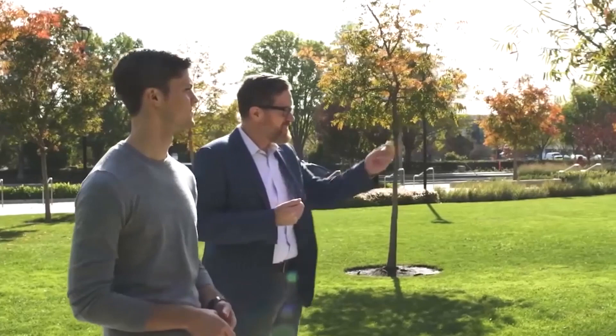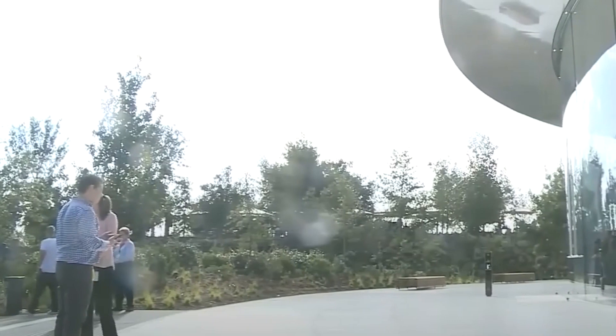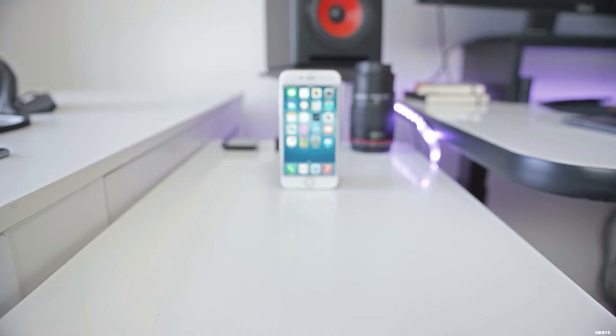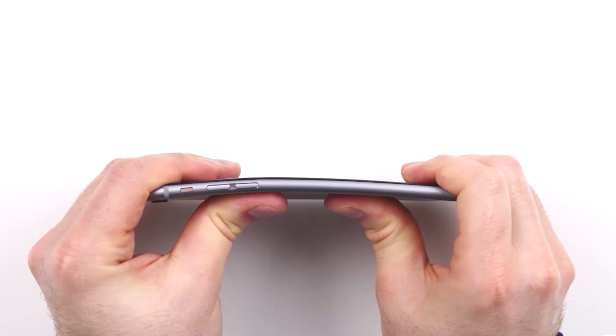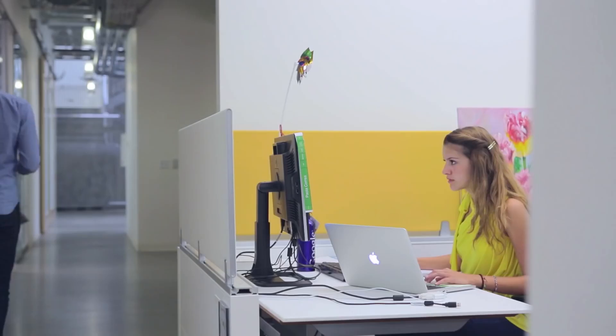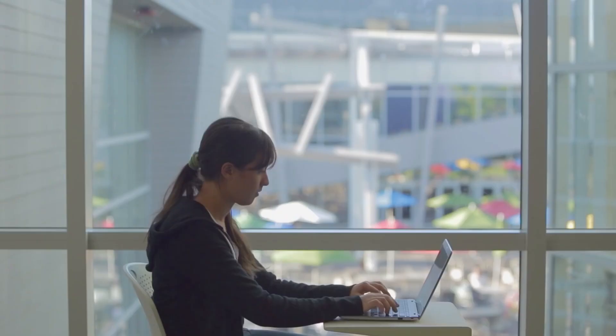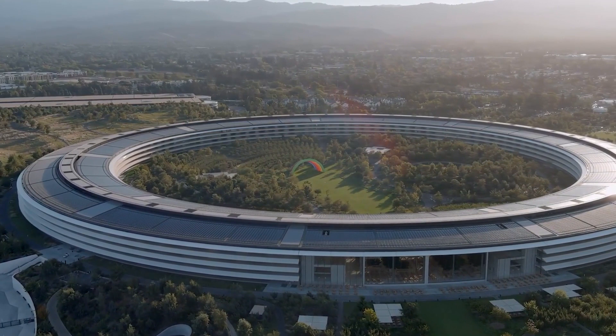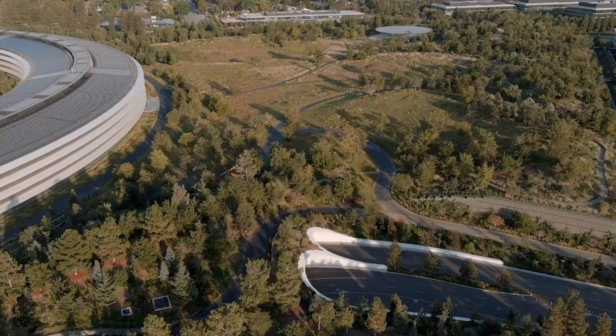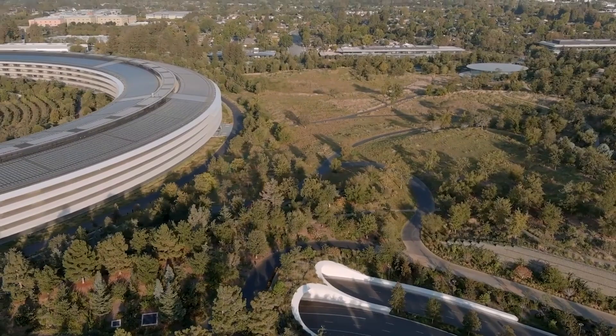Jobs wanted to create a calming, collaborative space where all the workers could take a relaxing stroll through nature to clear their minds or solve problems. He first pitched the idea to the Cupertino City Council in California in 2011 and eventually got permission. At the time, Apple employees were spread across 100 different buildings, which made it difficult to collaborate. His vision was to bring all of the company's best and brightest into one complex, combining nature, sustainability, and technological advancement in one place.